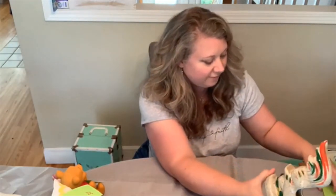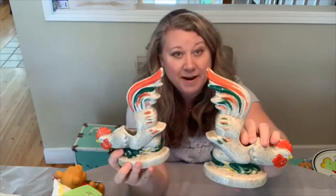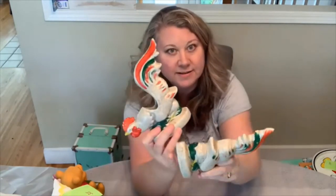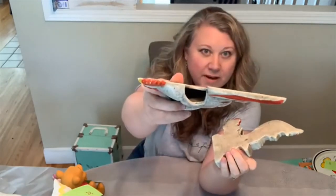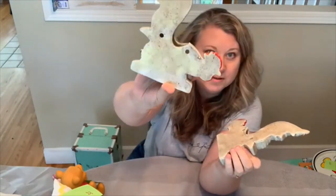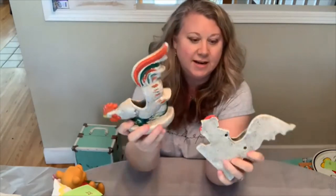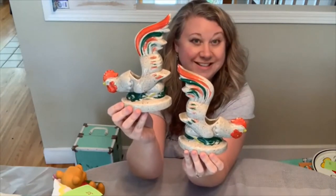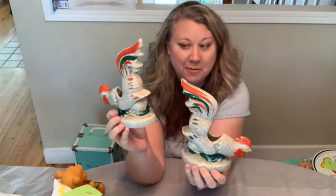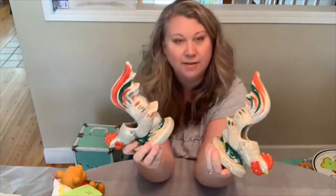Now we have these wall pockets. When I first picked these up I actually thought they were bookends — wouldn't those be cool bookends? But they actually have an opening at the top so you can hang them on the wall and put real or fake flowers inside. They would look so cute next to each other in a farmhouse kitchen, living room, or bathroom. I think I got them for about $10 and I can sell them for about $45.